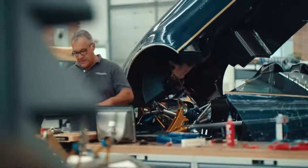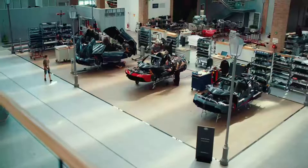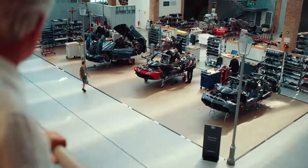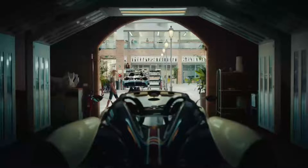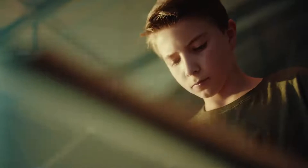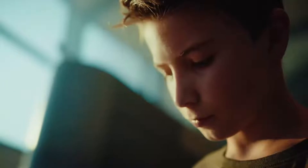Somewhat surprisingly, Pagani gave the Roadster 50 more horsepower than its coupe sibling, by cranking up its AMG-sourced twin-turbocharged 6.0-liter V12. In addition to the joy of hearing the glorious engine note without a roof in the way, owners should take comfort in knowing their car is ultra-rare. Pagani is limiting production to just 40 units, each with a sticker price of $3.5 million.